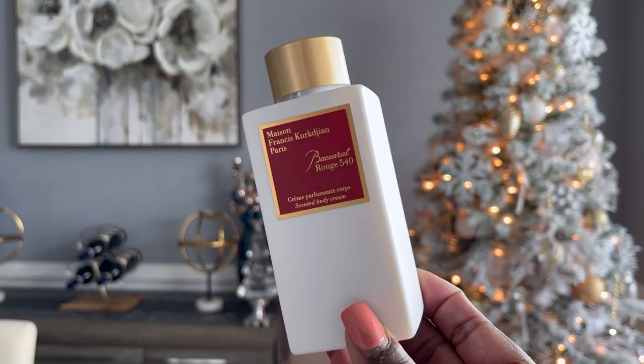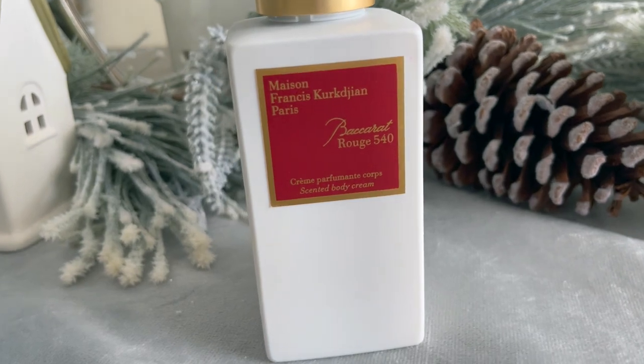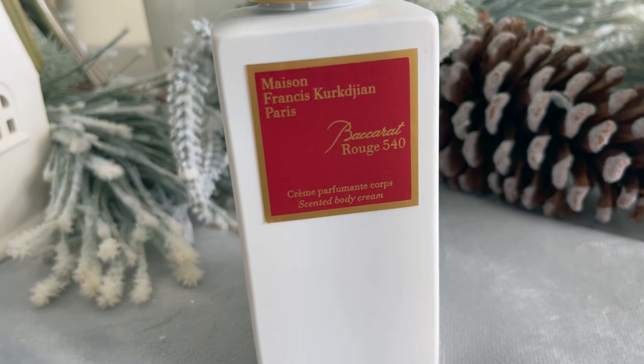The last stocking stuffer I want to talk about today is the Baccarat 540 body cream. This was $85. I don't want to say it too loudly just in case somebody hears me, but this should be worth more than $85 — it was a good, good buy, especially when you pair it with the Baccarat 540 perfume. A great stocking stuffer. If you want to put a little razzle dazzle on it, they also have a discovery or travel size kit with just the Baccarat 540, so pick that up and add this as a stocking stuffer.